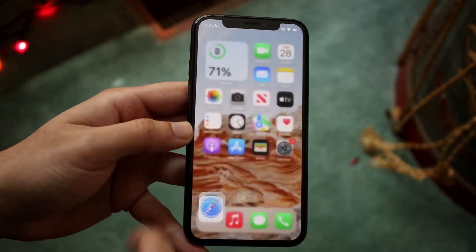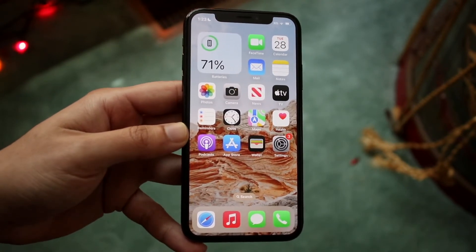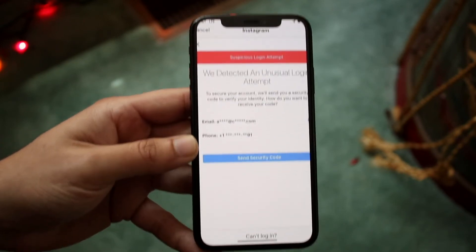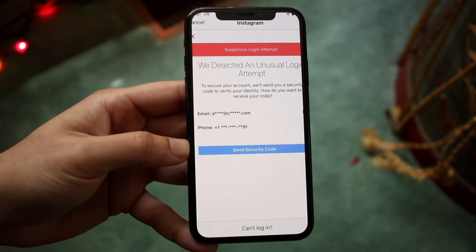Now if it looks fine, another thing I'd recommend is to check your internet connection, check your data connection, and check if your phone is even getting text messages. If none of those things seem to be working, I would probably recommend trying a different method for receiving the security code — whether that's email or any other available method.